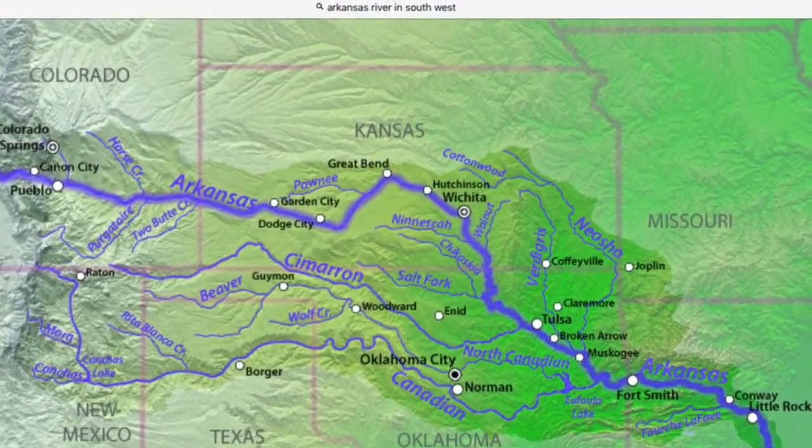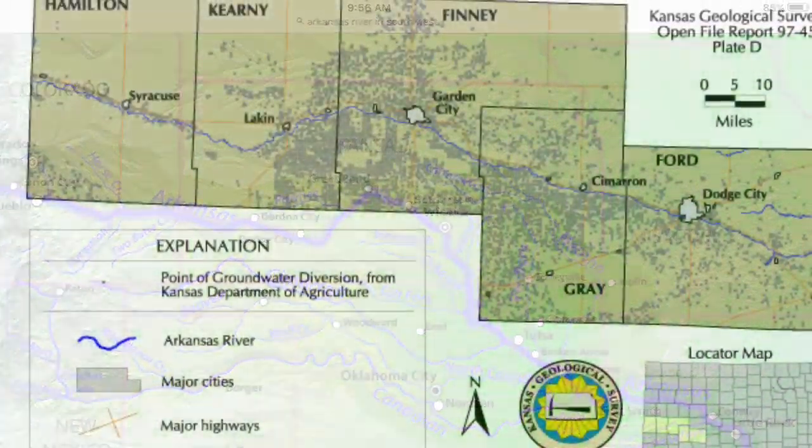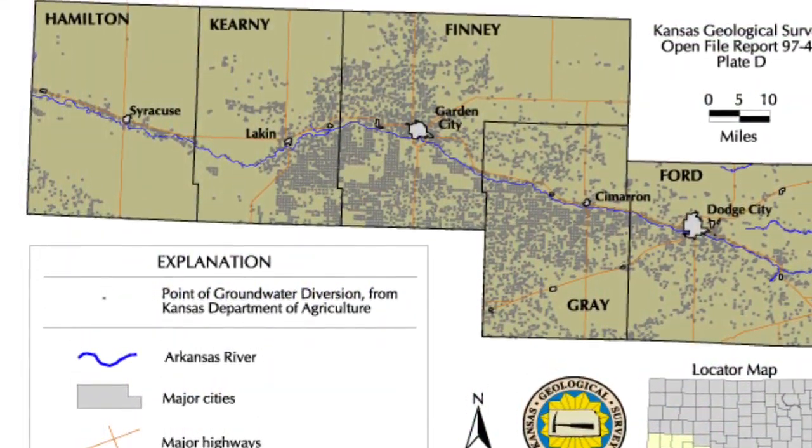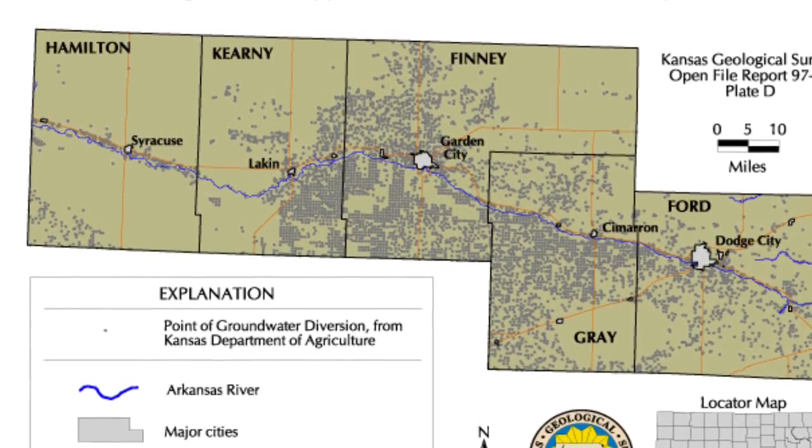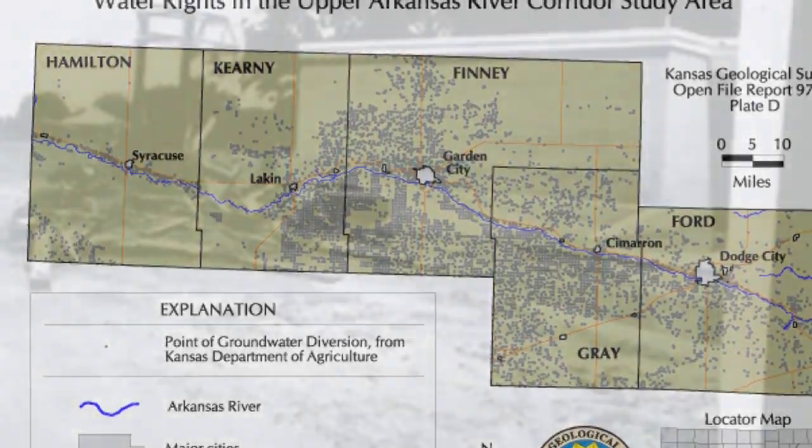At the time, the river in Syracuse was 22 feet wide. Happening on June 17, 1965, it was one of the biggest news stories in Kansas. It took the lives of two people and had an estimated damage of $22 million.